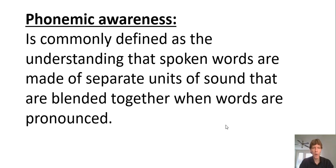Phonemic awareness is commonly defined as the understanding that spoken words are made of separate units of sound that are blended together when words are pronounced. It's something that young children need to work with — middle and secondary students would already have mastered it. Picture books, modeling read-alouds, and talking with children are all important aspects of helping a child develop phonemic awareness.